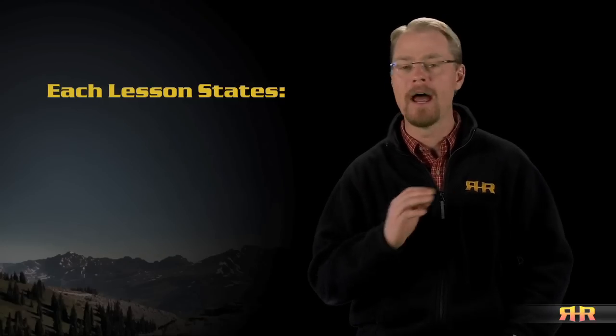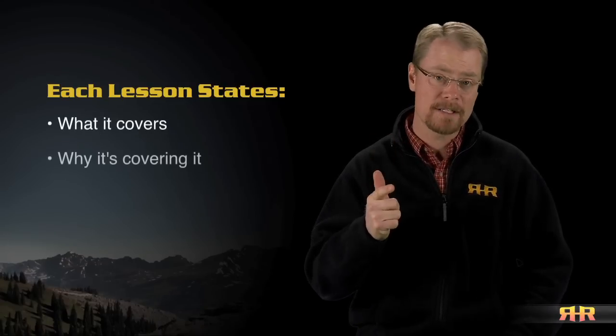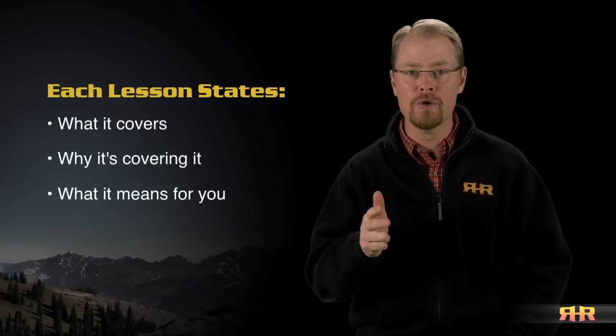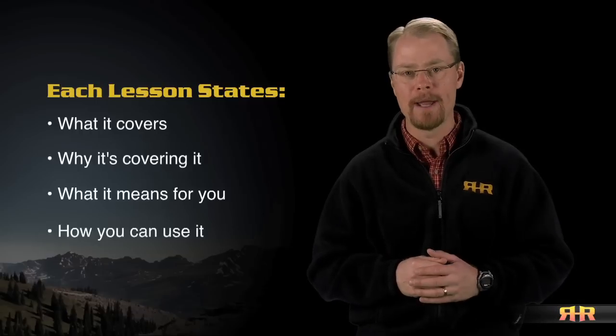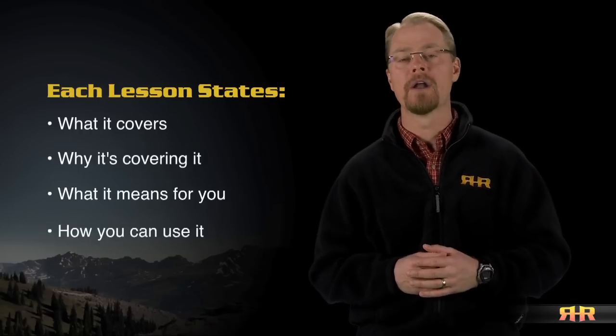In every video and in every lesson, we'll clearly state what the video covers, why it's covering it, what it means for you, and how you can use that information to be more efficient, more successful, or more consistent in your hunting efforts.